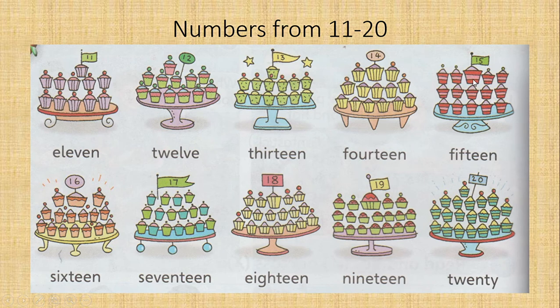Fifteen — 15. F-I-F-T-E-E-N. Sixteen — 16. S-I-X-T-E-E-N. Seventeen — 17. S-E-V-E-N-T-E-E-N.